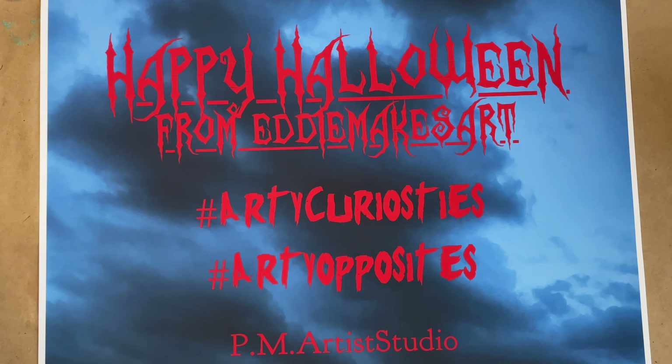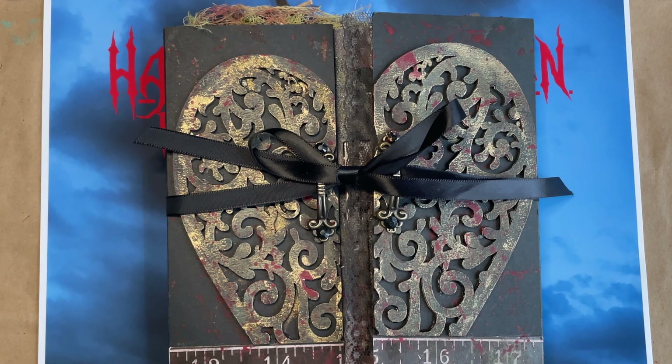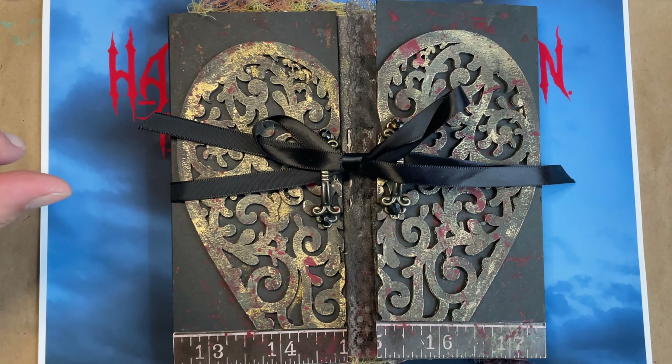This month's hop theme is curiosities and opposites, and for my project, I created a curiosity-themed book that opens in opposite directions. Let me show you my creation.